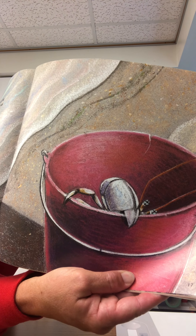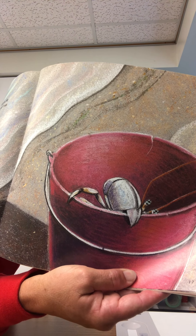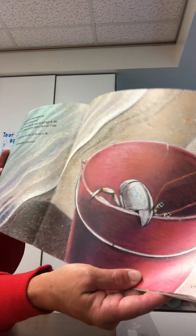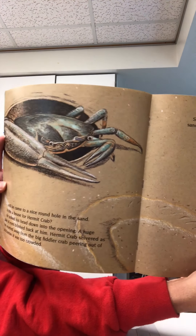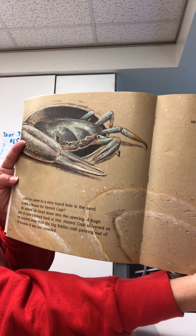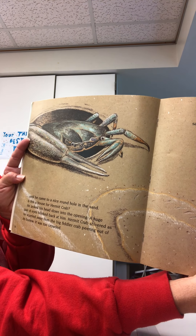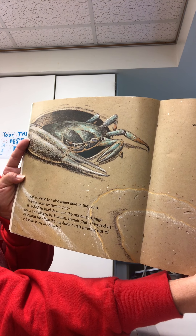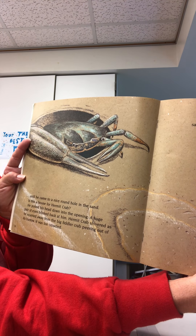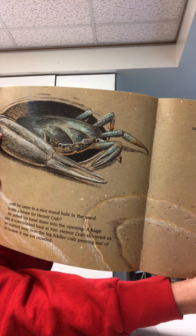So he stepped along the shore by the sea in the sand. Scritch, scratch, scratch, scratch. Until he came to a nice round hole in the sand. Is this a house for Hermit Crab? He poked his head down into the opening. A huge pair of eyes blinked back at him. Hermit Crab shivered as he scurried away from the big fiddler crab peering out of its burrow. It was too crowded.